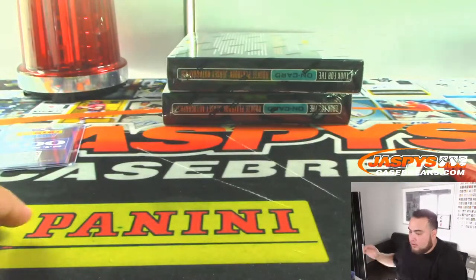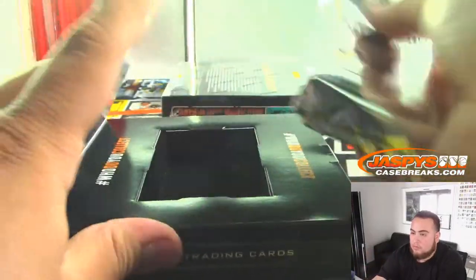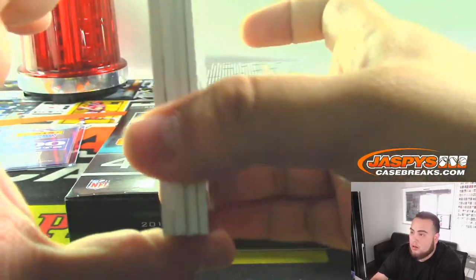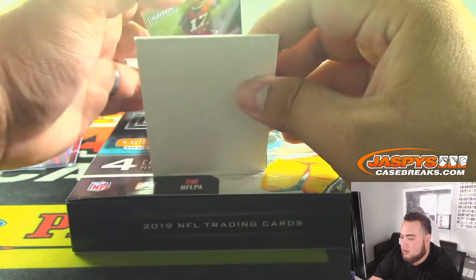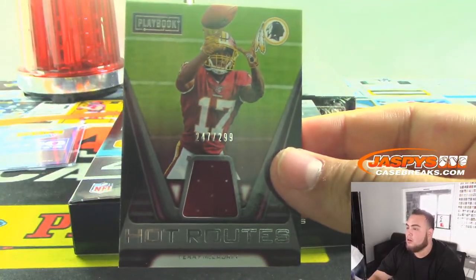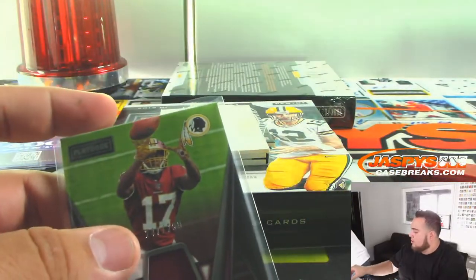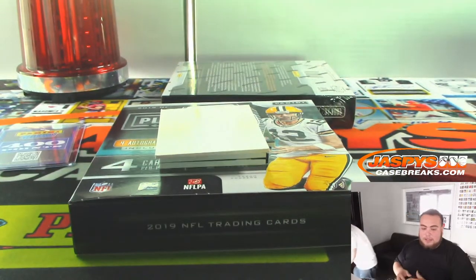Alright folks, 2 boxes to go. 299 — Terry McLaurin. Redskins, that's Evan.